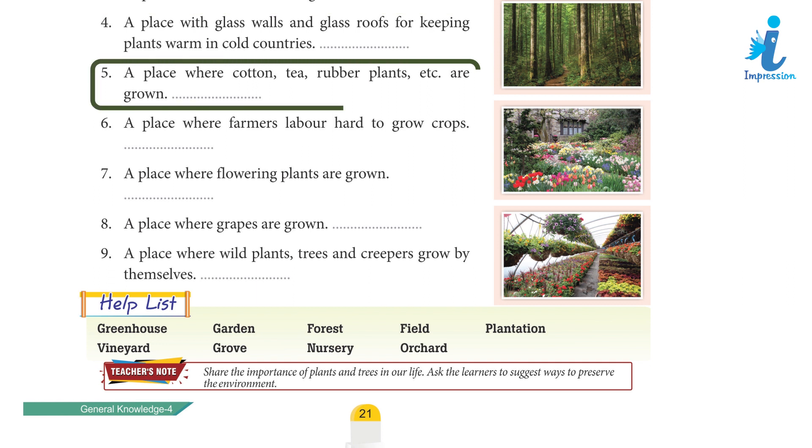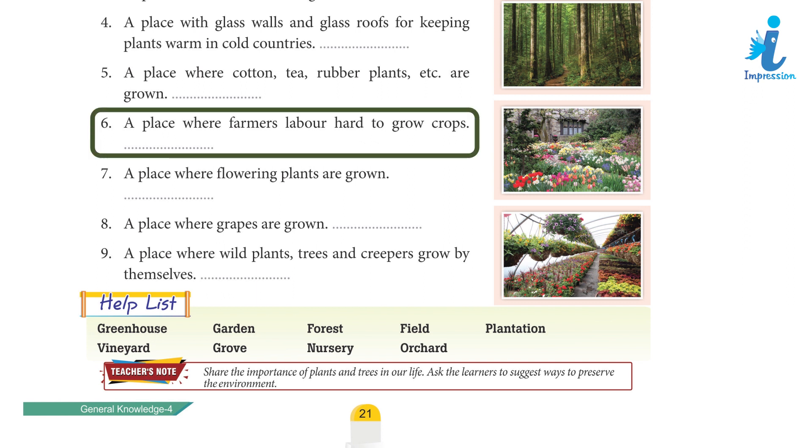5. A place where cotton, tea, rubber plants, etc. are grown. 6. A place where farmers labor hard to grow crops.